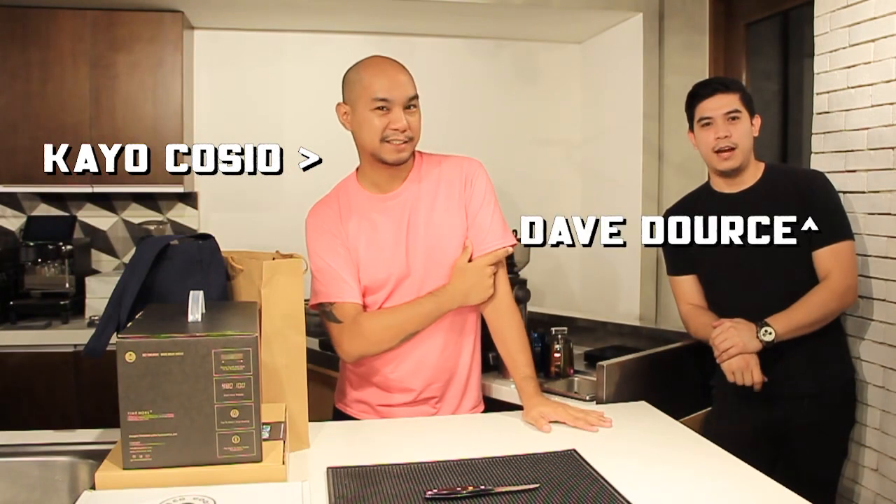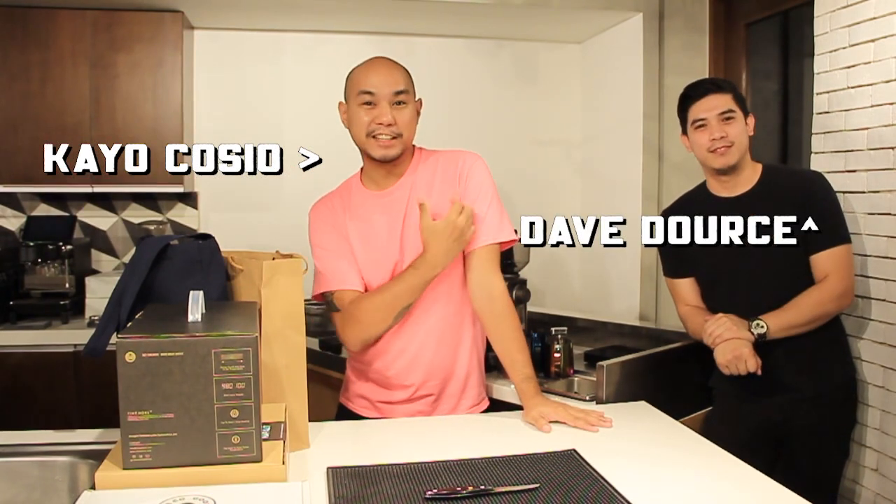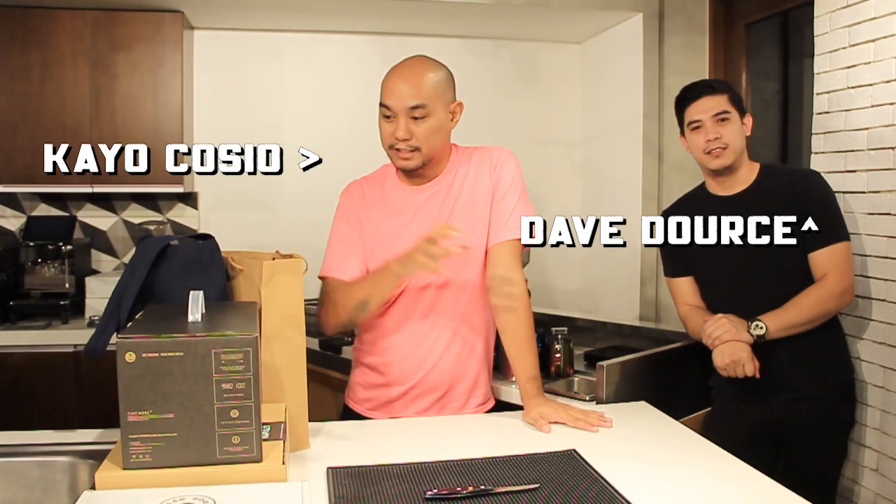My name is Kayo and this is Dave. Dave actually brought some stuff along, and this is stuff that was sent to us. We bought some, some came in the mail.